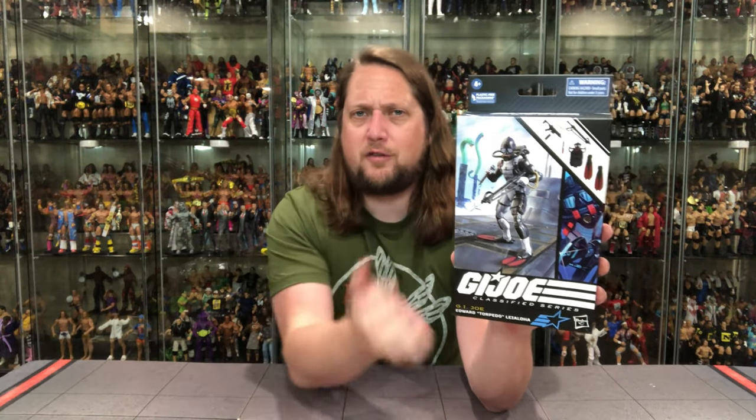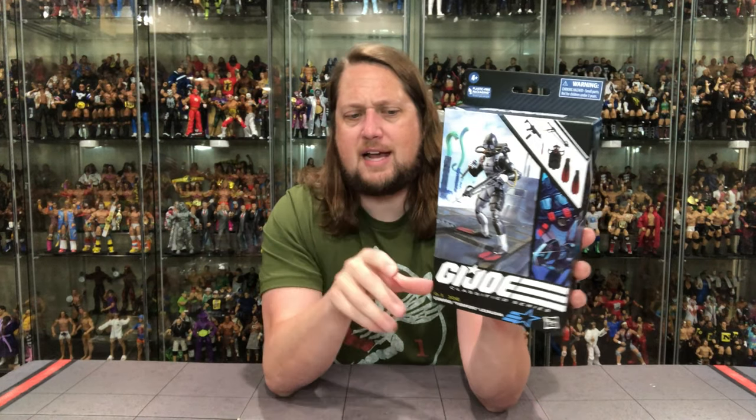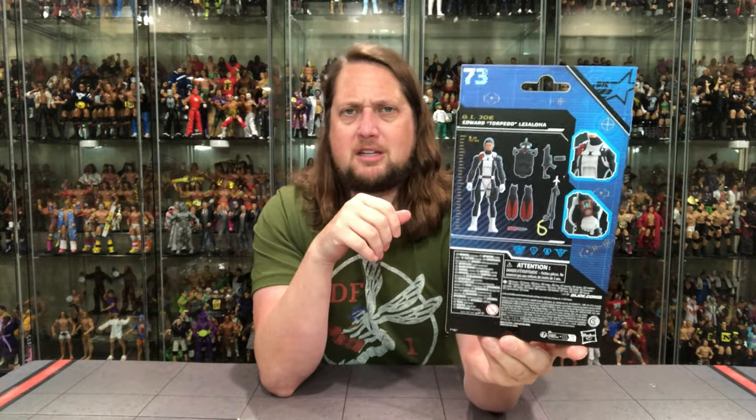Got Torpedo all decked out on the front, G.I. Joe of course, all the accessories up top, a little artwork over to the side. Number 73 in the line for those keeping track at home. Get your phone out, get the QR code right there for old Torpedo. Find out more online, as they say. Jibber jabber at the bottom, and then you've got some glamour shots on the side.